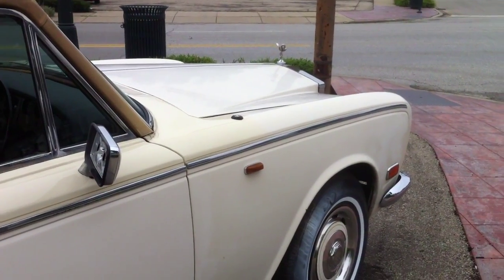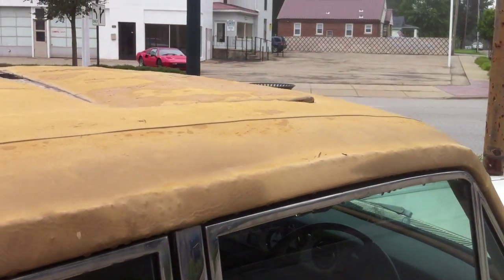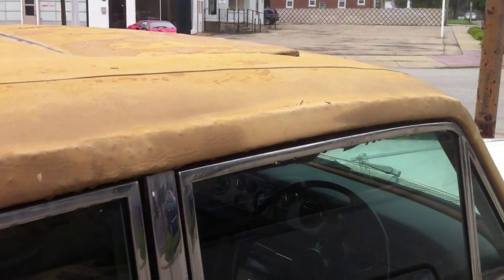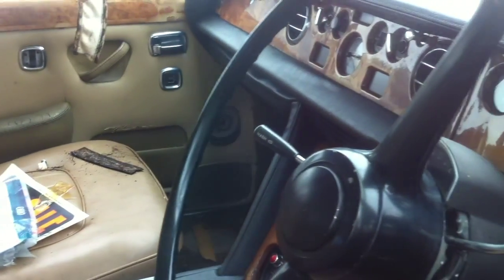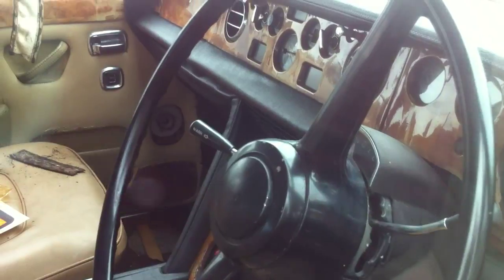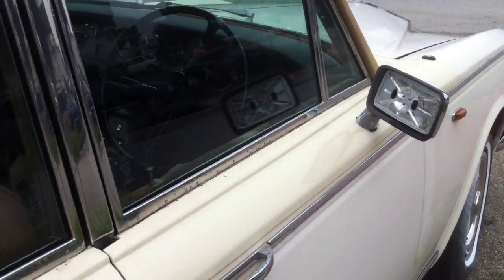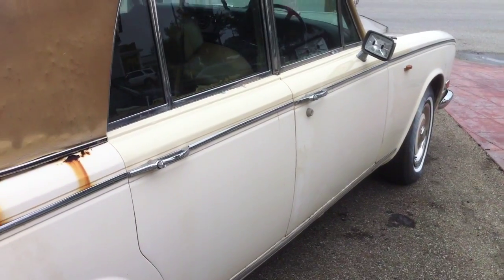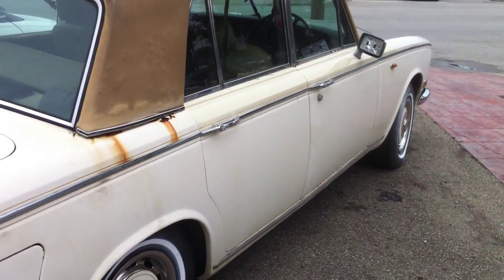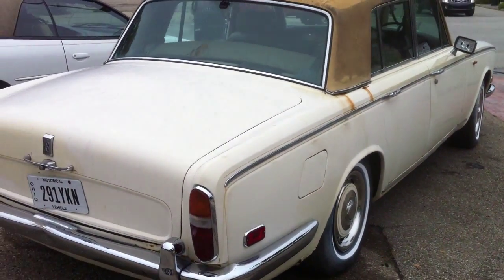To do a restoration on this one it's going to cost beaucoup money. Every single part is very, very expensive. I am not even sure that it's worth the money, when you see that a very nice one coming from a dry state like Florida or California costs only $30,000.